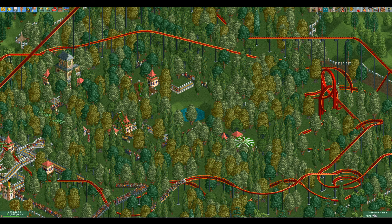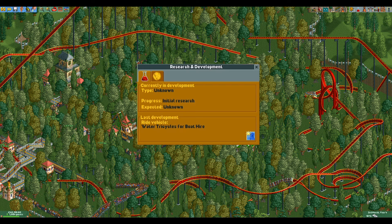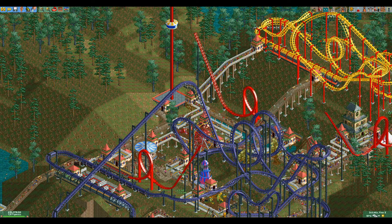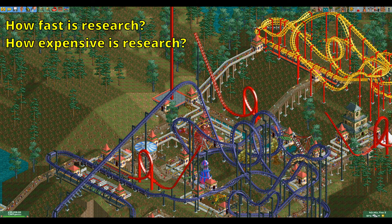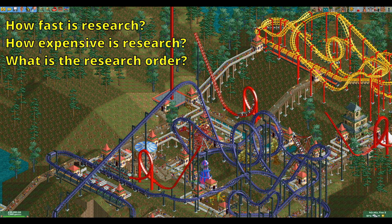Hello everyone and welcome to another video. Researching additional rides and scenery during scenario play is a small but important part of Rollercoaster Tycoon 2, especially if you need to quickly research additional coaster types because the ones you start with absolutely suck. In this video we're going to learn how fast you can research new items, how expensive it is, and how it is determined in which order the items get researched.